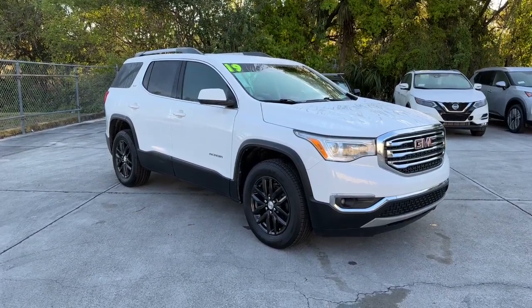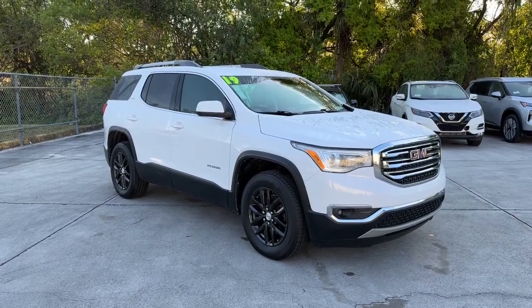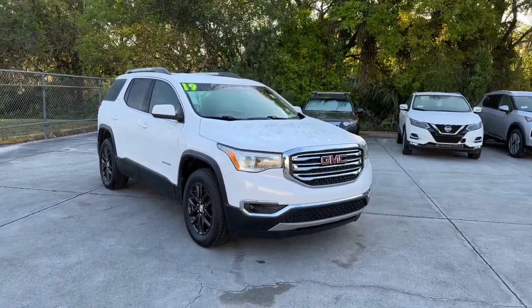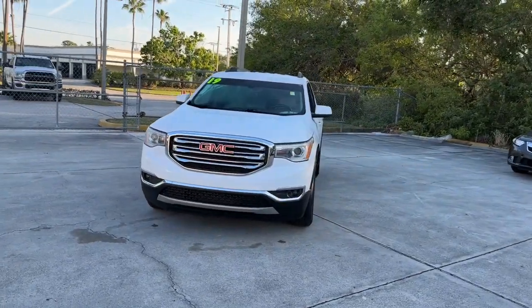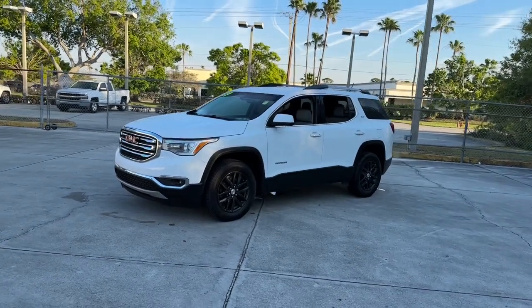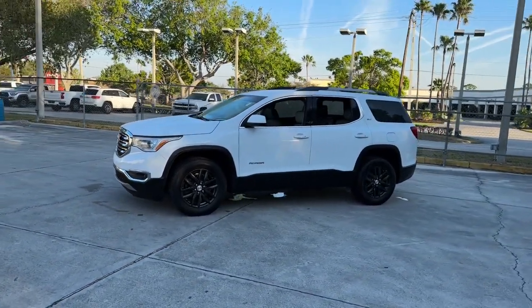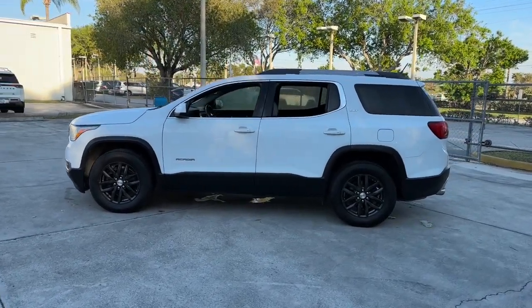You just found the 2019 GMC Acadia. With less than 60,000 miles on the odometer, this vehicle stands out from the rest. This solidly built Acadia delivers family-friendly comfort, convenience, and security. A host of desirable creature comforts and impressive safety features are at your command in this attractive, versatile vehicle.